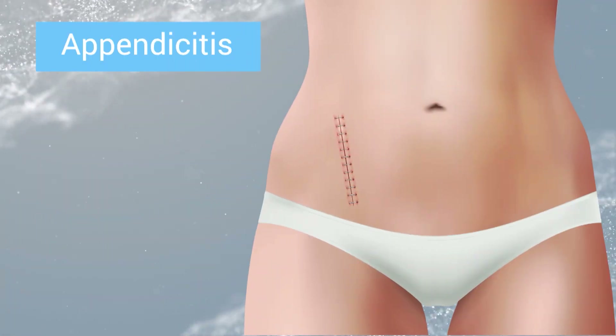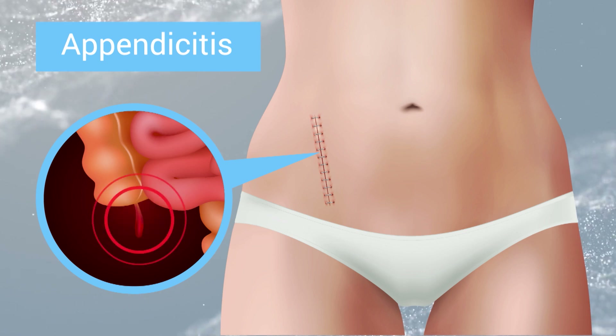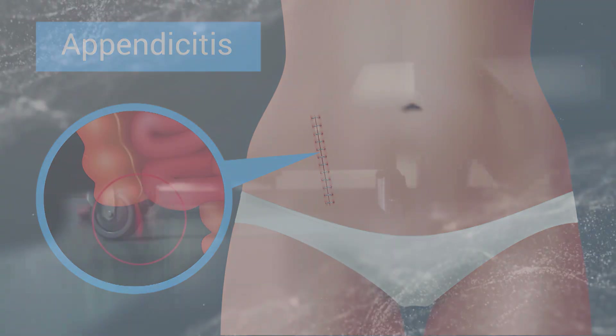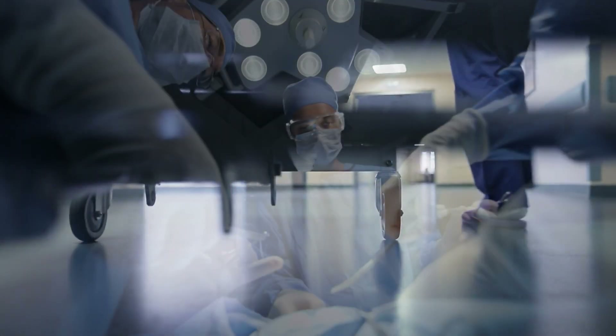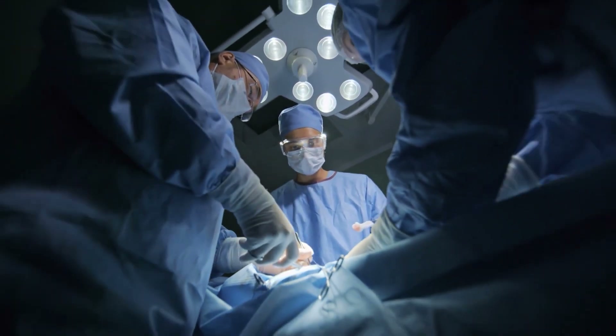Yes, it's for an illness called appendicitis. The appendix is part of your intestine. It's located in the right lower part of your abdomen, and it can become blocked and get filled with bacteria and infection and can eventually rupture. The way that we treat that is with an appendectomy — you're given antibiotics, but we also need to remove the appendix.